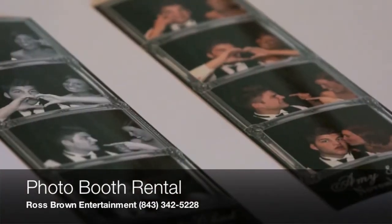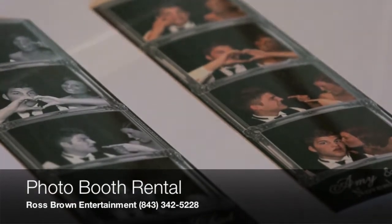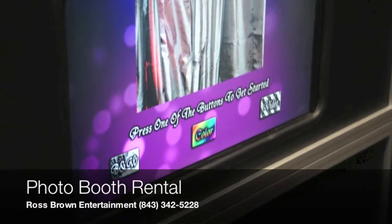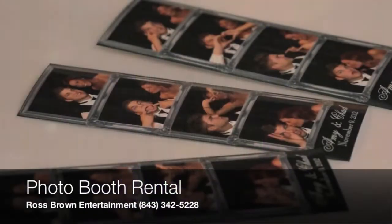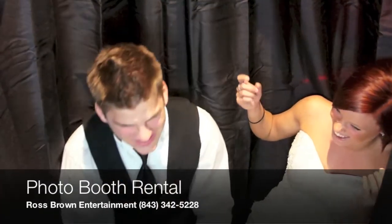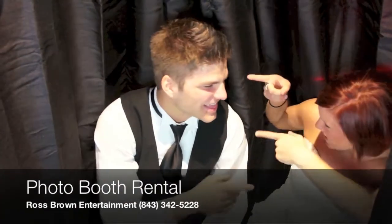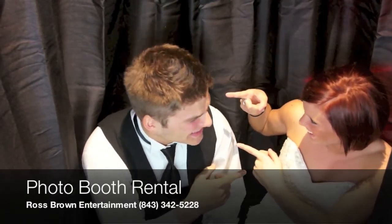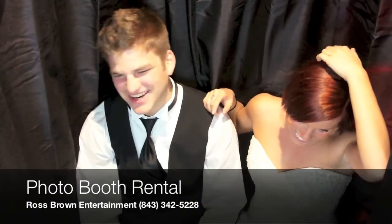The booth will take color or black and white photos, and also has the capability for video messaging as well. Prior to your event, you can select a custom layout for your strips. We have over 100 pre-designed 2x6 strips to choose from, or you could tell us what you want. You can even give us your wedding invitation and we will create a custom layout matching that specifically.